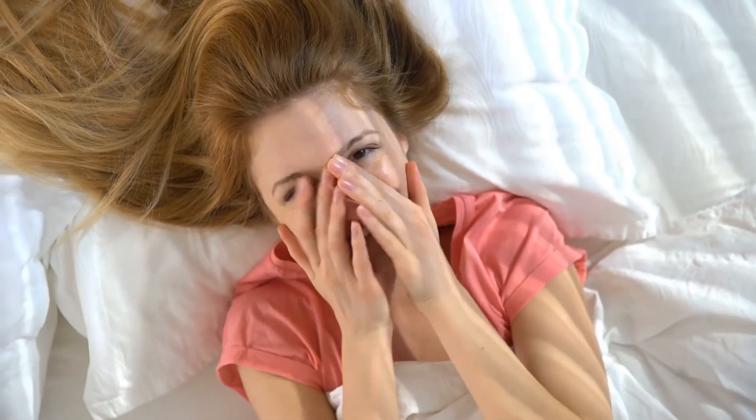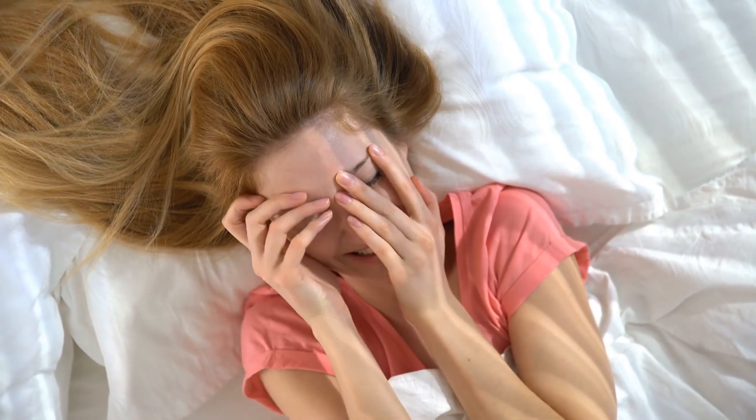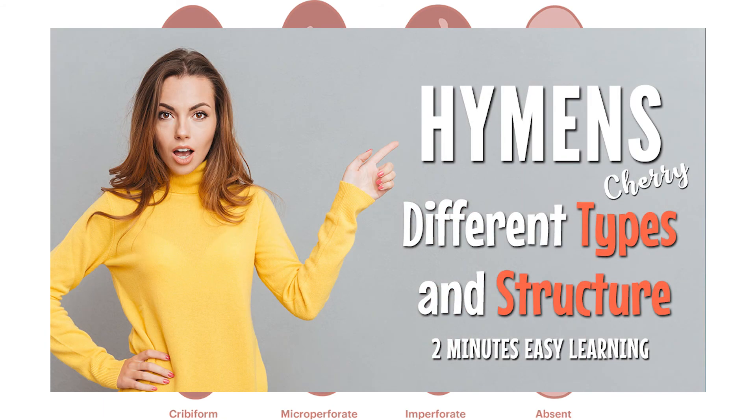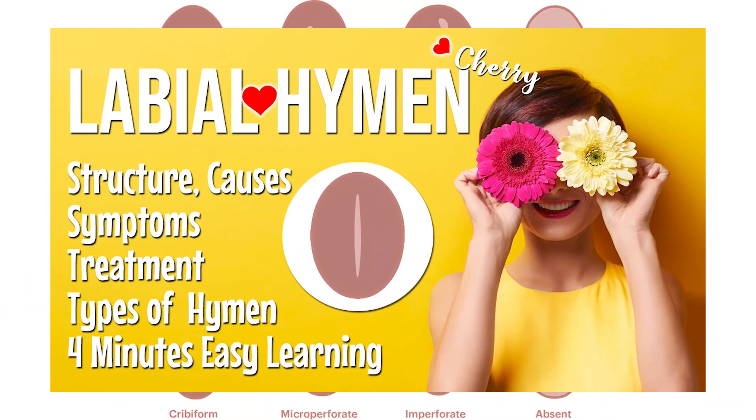Some women are even born without a hymen. If you have a different type of hymen, it's not uncommon. We have also introduced other types of hymen in another video in detail.